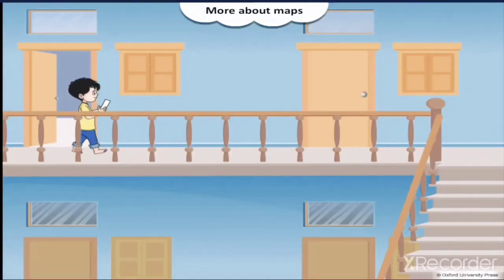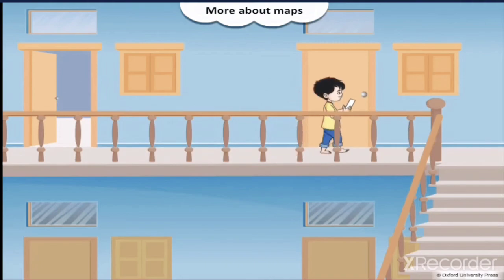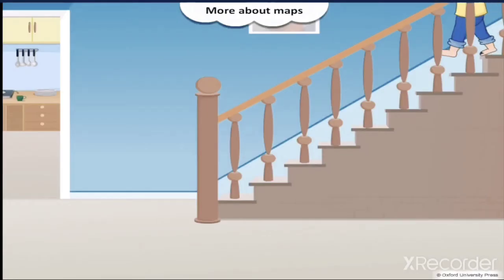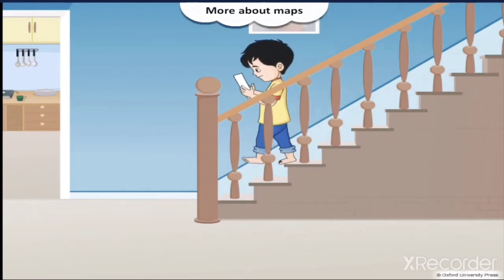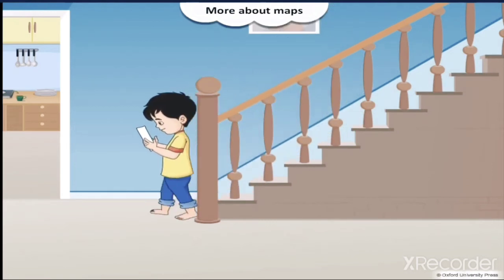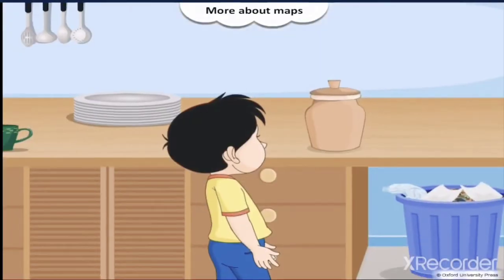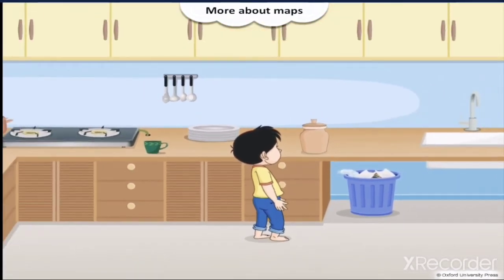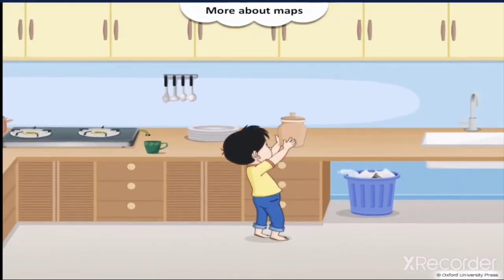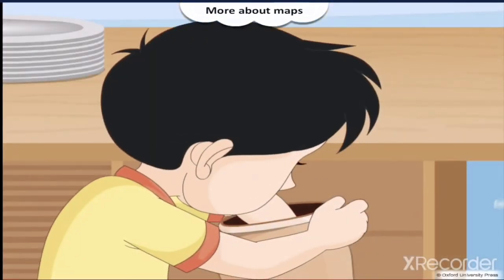Derek leaves his room. He walks through the corridor past a closed door. Derek walks down the stairs to the ground floor. He turns right to enter the kitchen.